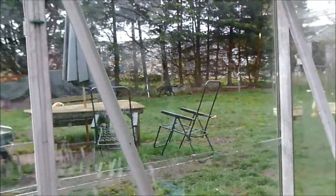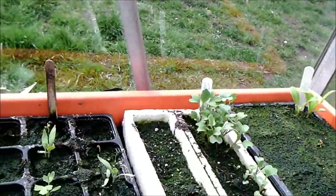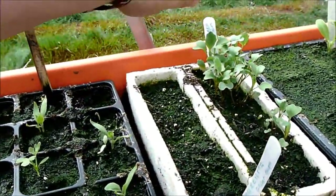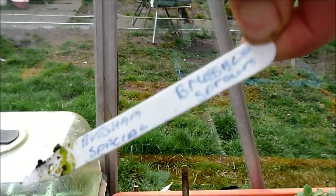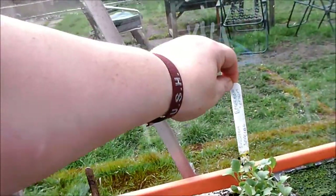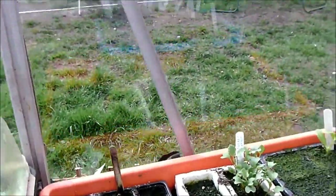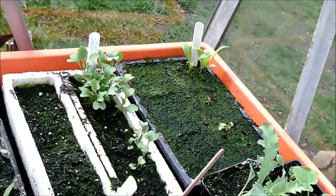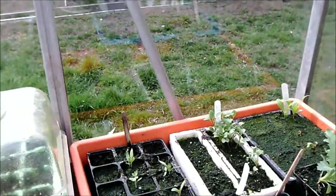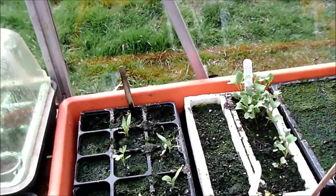That's courgette slowly coming up. Here's some Brussels sprouts — I've got to pot them on. Not sure what's in the end one there, but I've got three things coming up so I'll pot them on and just see what happens.